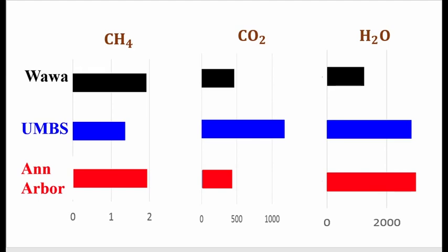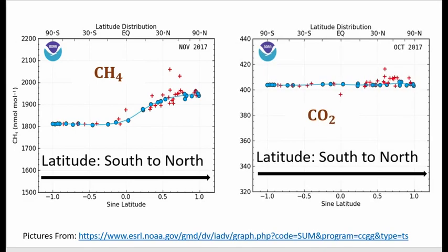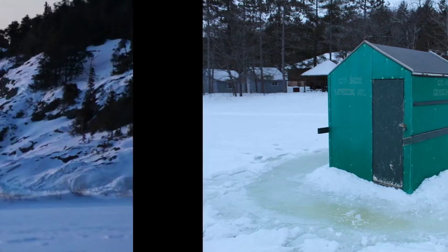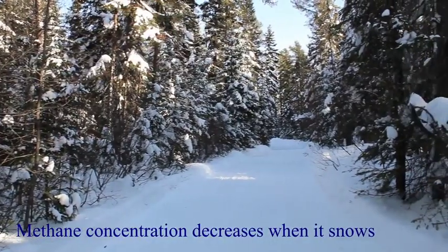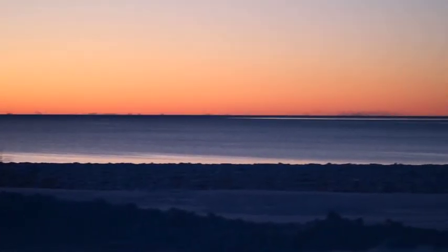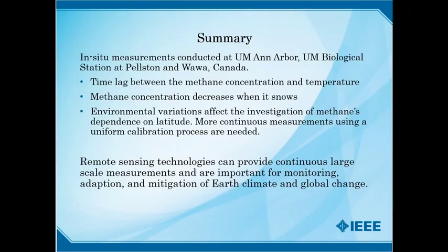More data are needed for analysis. According to other resources, methane concentration slightly increases with latitude, while carbon dioxide concentration doesn't have obvious dependence on latitude. In summary, in situ measurements were conducted at three different sites: UM Ann Arbor, UM Biological Station Pellston, and Wawa, Canada. Results demonstrate an obvious time lag between methane concentration and air temperature. Methane decreases dramatically when it snows. To investigate methane dependence on latitude, there are too many environmental variations, and we need more continuous measurements using a uniform calibration process to minimize their impacts. Remote sensing technologies can provide continuous large-scale measurements and are important for monitoring, adaptation, and mitigation of Earth's climate and global changes.